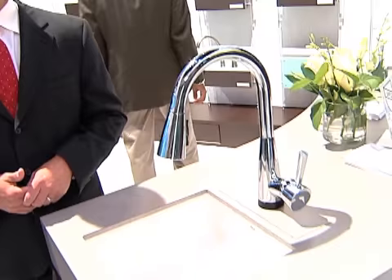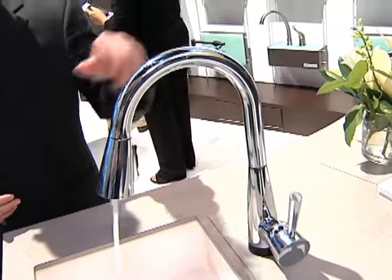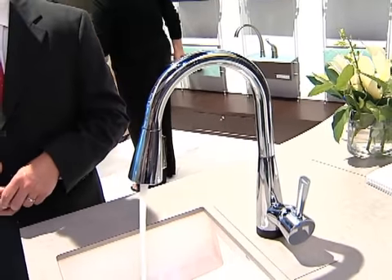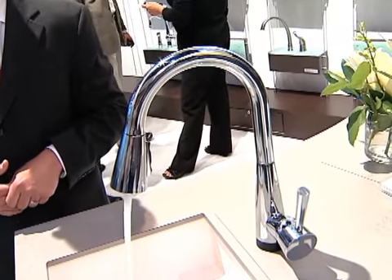Hi, I'm Brian Jones with Breezo here at the 2010 Kitchen and Bath Show, and I'm going to show you the Venuto Kitchen Faucet with Smart Touch Technology. This technology allows you to activate the faucet on or off with a simple touch. You can touch it on the spout, the body, or even the handle to activate the faucet either on or off.